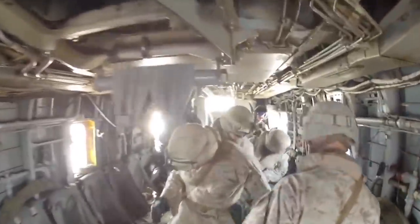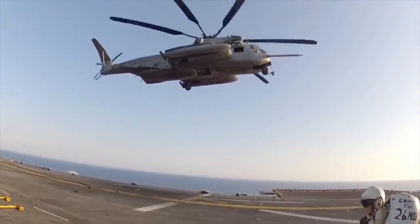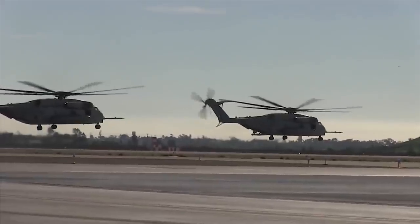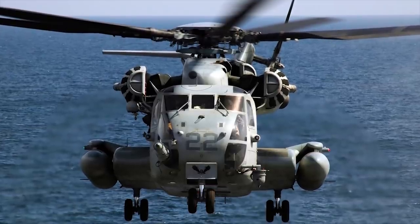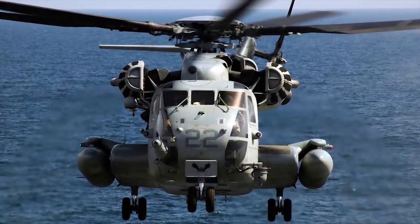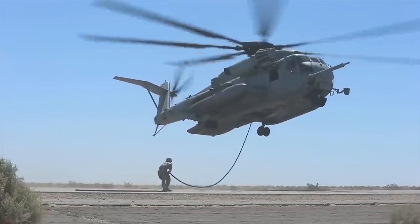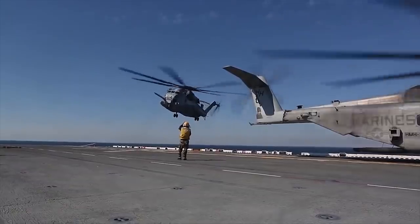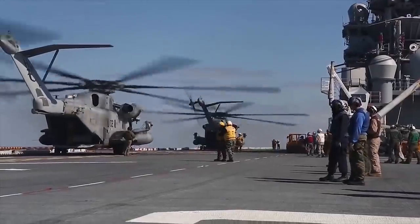The cabin is fitted with folding canvas seats along the sides in normal configuration to seat 37, but the addition of a center row allows the accommodation of a total of 55 troops. The Super Stallion can carry a maximum external payload of 36,000 pounds (16,330 kilograms), and a maximum internal load of 32,000 pounds (14,515 kilograms).